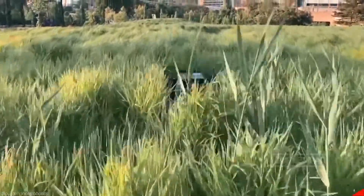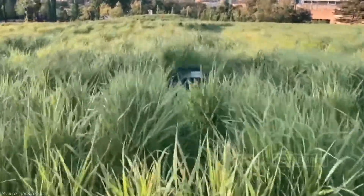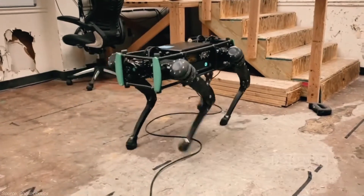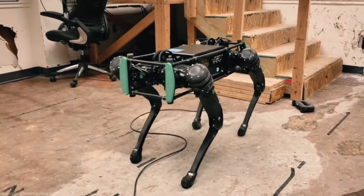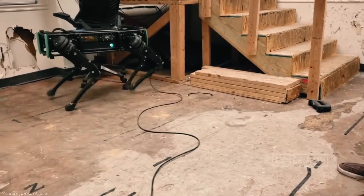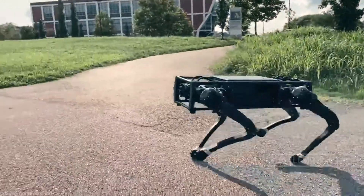These robot dogs can patrol wider areas than real dogs, can't be killed or injured, and can provide soldiers and airmen with eyes on target in ways real dogs can. For now, the only thing they lack is that they don't have teeth.